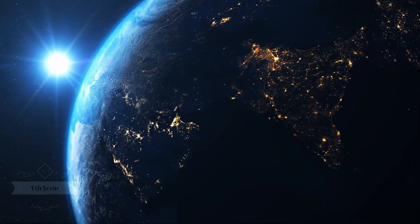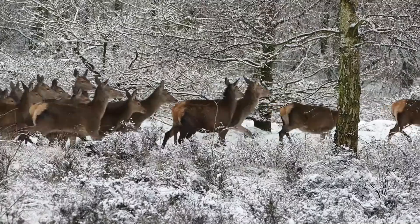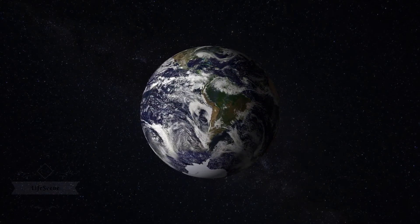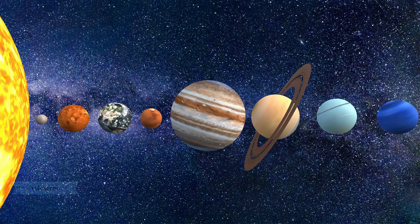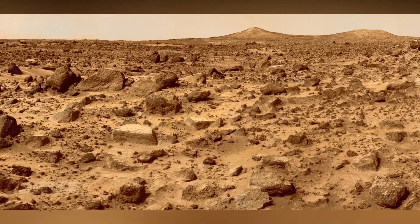Our home planet is the third planet from the sun and the only place we know of so far that's inhabited by living things. While Earth is only the fifth largest planet in the solar system, it is the only world with liquid water on the surface. Just slightly larger than nearby Venus, Earth is the biggest of the four planets closest to the sun, all of which are made of rock and metal.